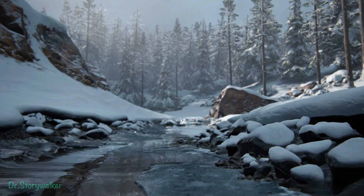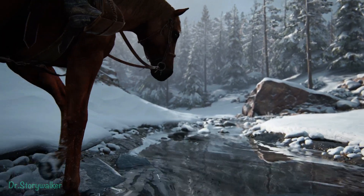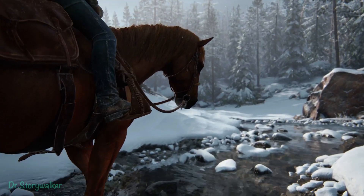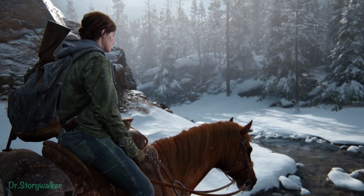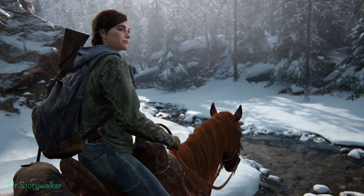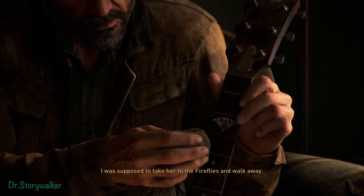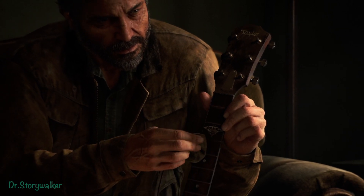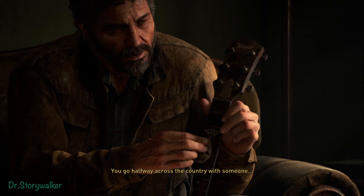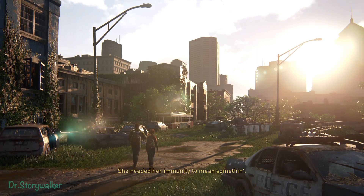The second main character we are going to play through is Ellie. For those who played The Last of Us Part 1, she was one of the main characters. She and Joel traveled across America — I'm giving a brief background so we can follow the story from this part.